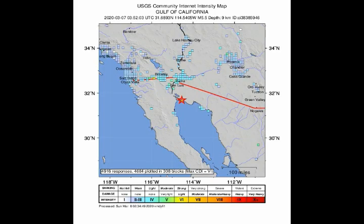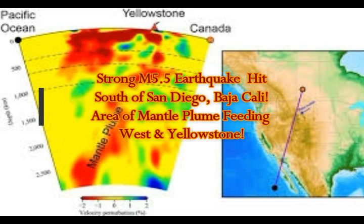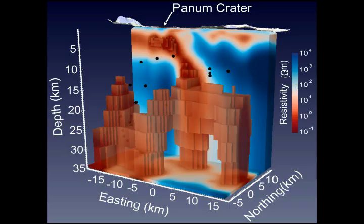Strong magnitude 5.5 earthquake. It's south of San Diego, in the Baja California area. This is the area of the mantle plume that feeds west coast high threat volcanoes, as well as what goes into the east, feeding Yellowstone as well.